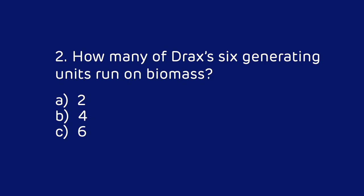Question 2: How many of Drax's six generating units run on biomass? Is it A) 2, B) 4, or C) 6?